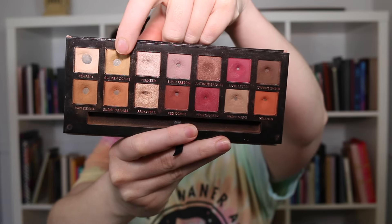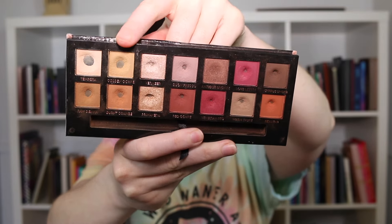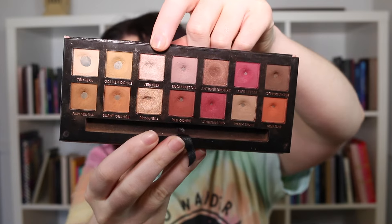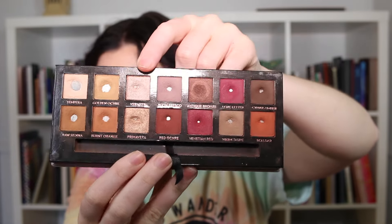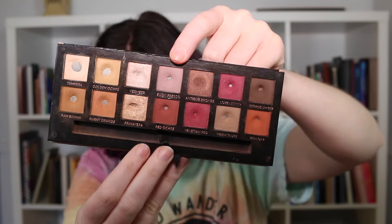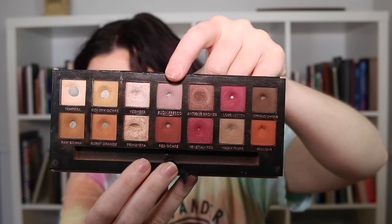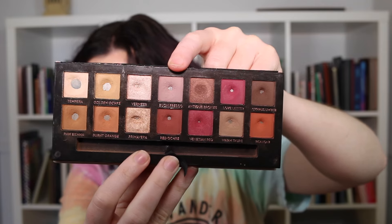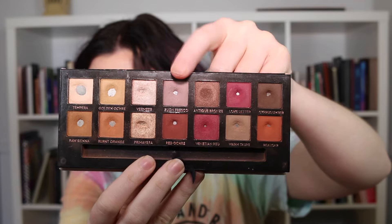Next is Golden Ochre — last month I had six uses and I have not used this shade again since then. Moving across, Vermeer — last month I had seven uses and I've used it one additional time since. Bonfresco is a pan I have hit since the last update — I used it seven times last update and an additional 11 times since, which allowed me to hit pan on it.